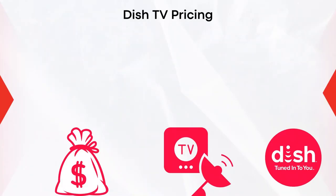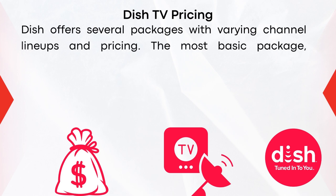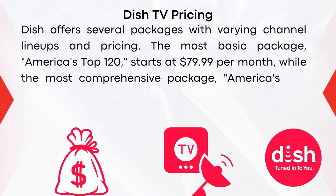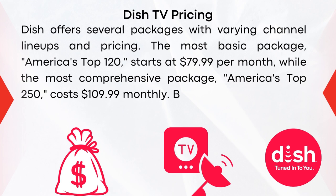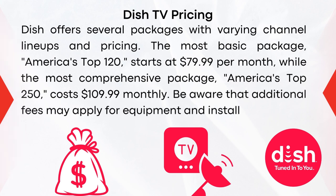Dish offers several packages with varying channel lineups and pricing. The most basic package, America's Top 120, starts at $79.99 per month, while the most comprehensive package, America's Top 250, costs $109.99 monthly. Be aware that additional fees may apply for equipment and installation.